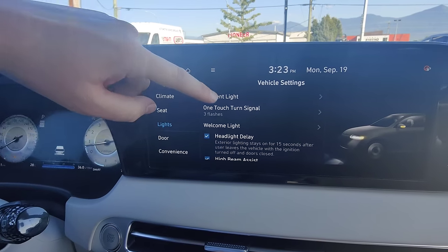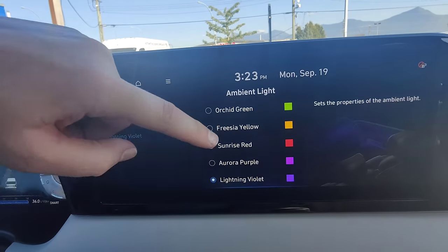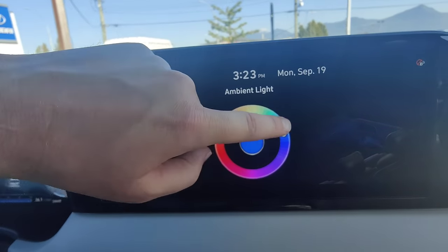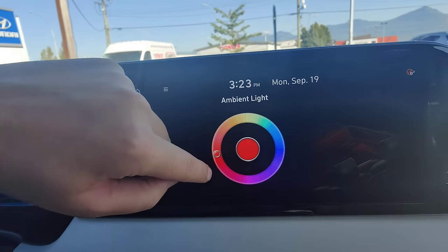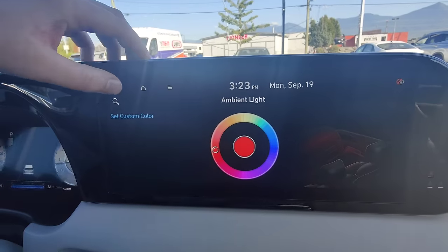Another neat one is the ambient lighting — you have 64 different colors to choose from for the ambient lighting system. If you haven't already seen my video specifically on the ambient lighting, please check that out in the description below.